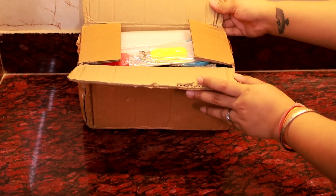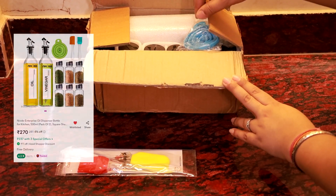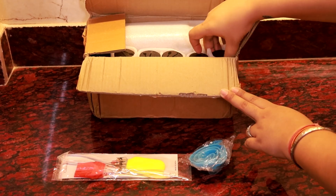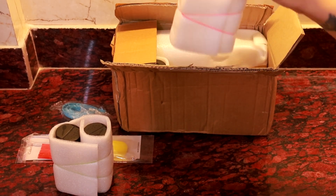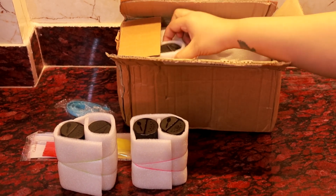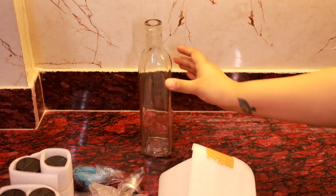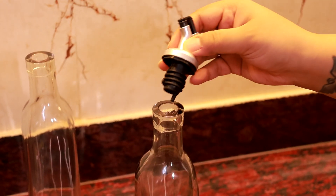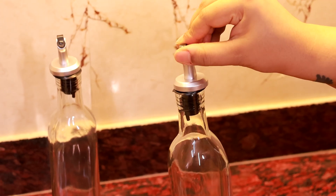Next on the list is probably one of the best kitchen deals on Misho. First, we have an oil brush and spatula and a funnel. Then we have a set of six spice jars. Lastly, there are two oil dispensers. The caps are airtight and it's very easy to pour oil from these bottles.